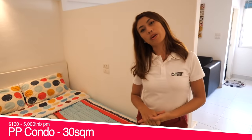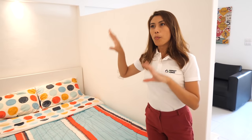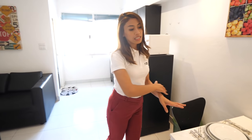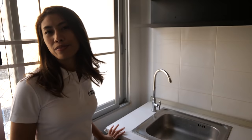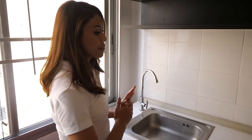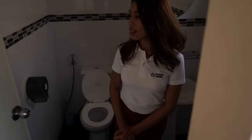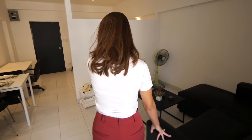We are at PB Condo — a 30 square metre studio room. But you can see they have a separate bedroom area. When you walk in you have the bedroom, then a work area and dining table next to the kitchen. It's pretty good for 30 square metres — you have a counter area, lots of storage, a big window, and behind me is the bathroom with a shower and sink.